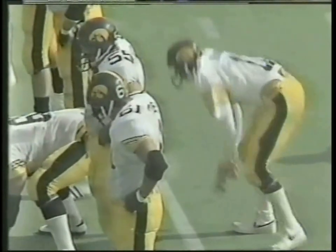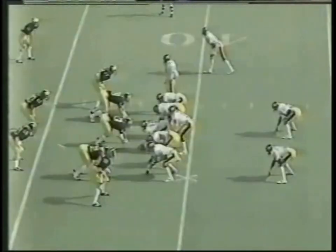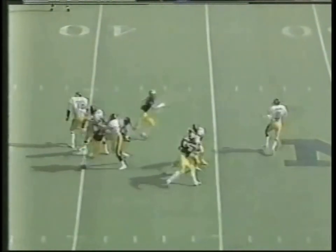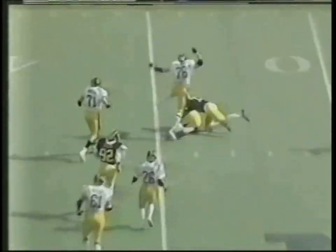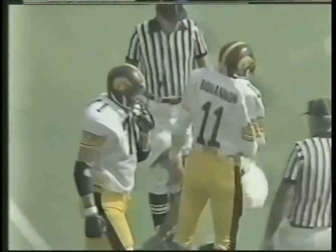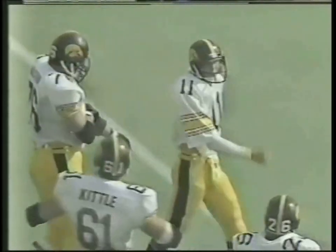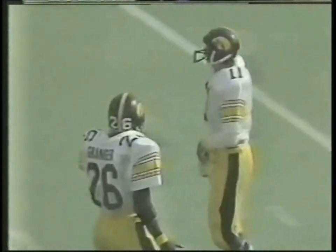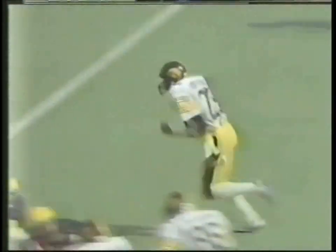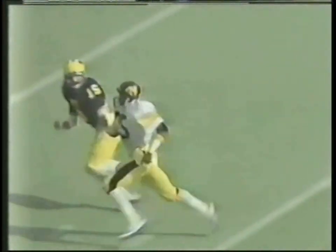Iowa will operate out of the pro set. Gordy Bohannon had to stop and tie his shoe. First and ten from the Michigan 38 — back to throw is Bohannon. He's chased out of the pocket, looks right, and he's set — back at the 46-yard line. Tony Osbon, the right tackle, a junior from Kenton, Ohio, sacks Bohannon back deep at the 46-yard line — a loss of about eight yards. Bohannon just didn't find anybody open downfield. Good coverage downfield by the Michigan Wolverines.